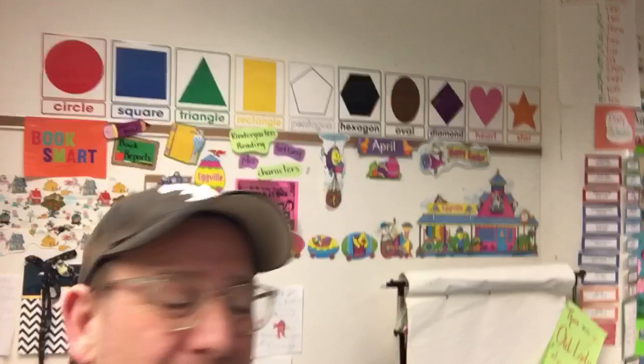Hey kindergarten, it's Mr. Column, and I am coming to you from the classroom. I had it all decorated for you guys, but obviously we're not going to have a chance to enjoy it. I thought you might enjoy a look at the room — I put up some Easter things for you for the month of April.